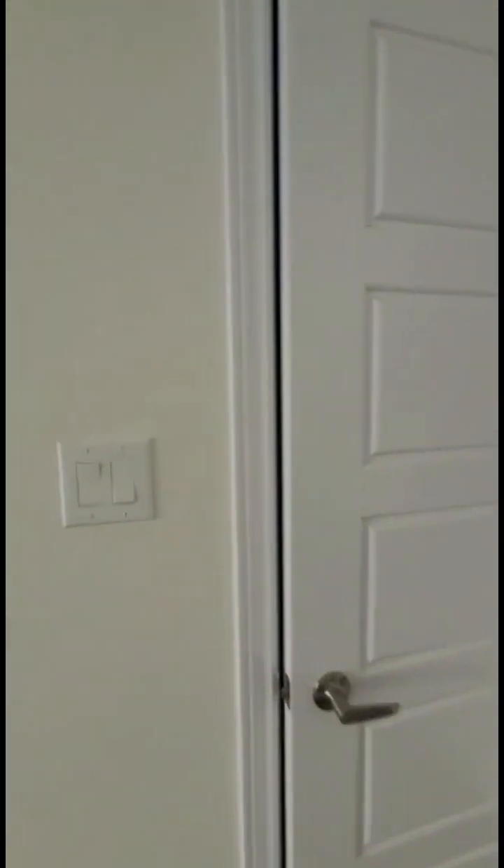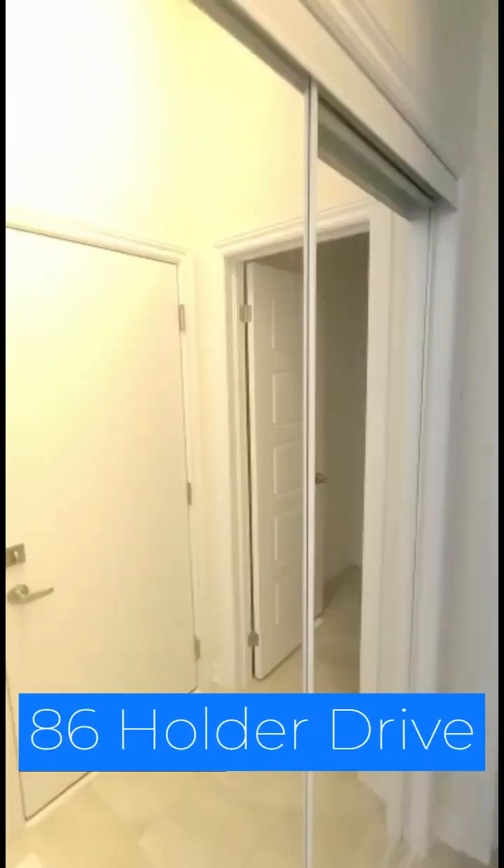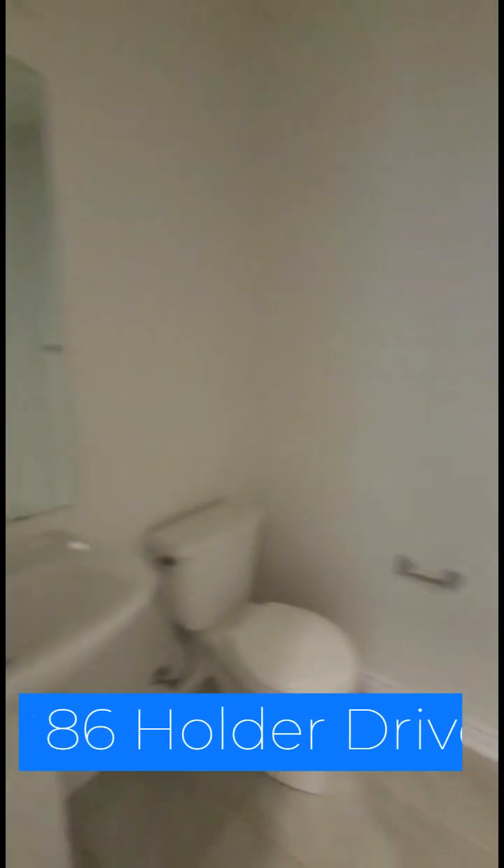Nice cabinetry. The mud area, with a closet here for coats and everything. Powder room.